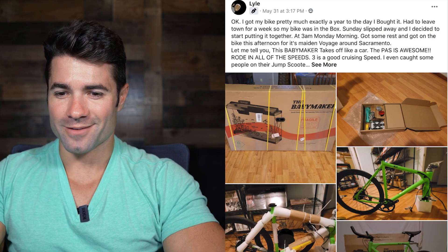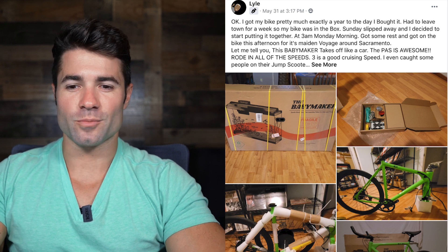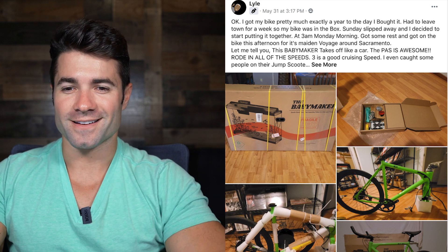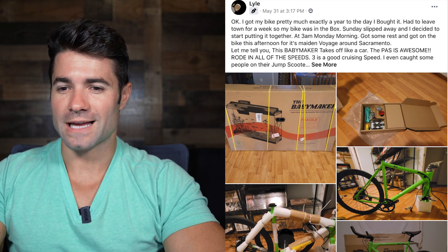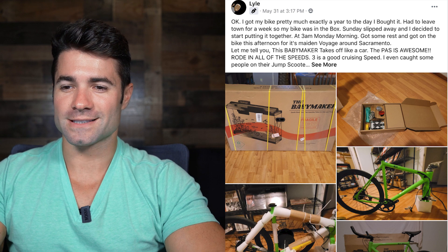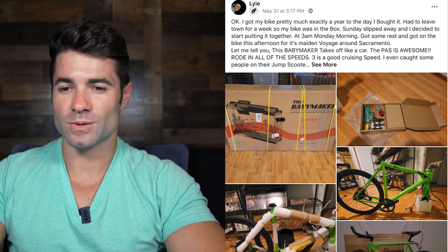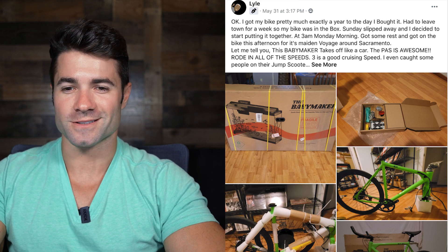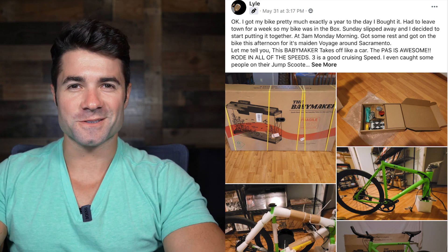Let's go through a couple more images and then hop into the challenges. This one's from Lyle — he's got the bike, building it here. He says: I got my bike pretty much exactly a year to the day I bought it. Got on the bike this afternoon for its maiden voyage around Sacramento — that's where I'm from, by the way. Let me tell you, this Babymaker takes off like a car. The pedal assist is awesome. Rode in all the speeds — level three is a good cruising speed. I even caught some people on their jump scooters. Awesome Lyle, really cool!